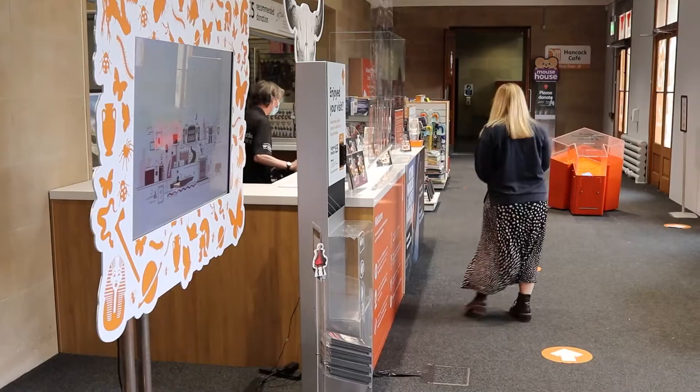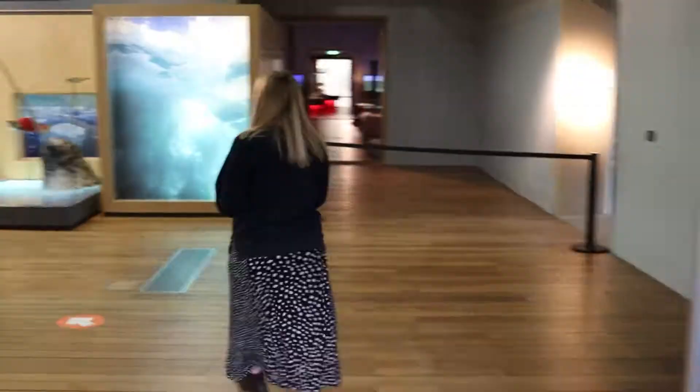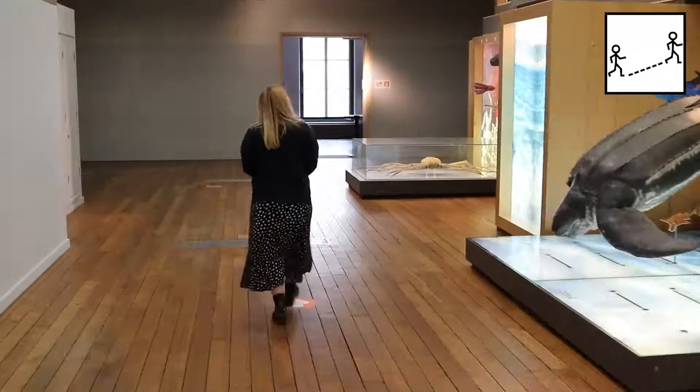If you'd like to look around our shop, your only chance to do so will be at the beginning of your visit. The first female toilets are located here. You'll see arrows on the floor of the museum directing you around the one-way system.